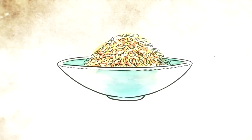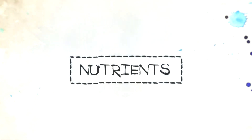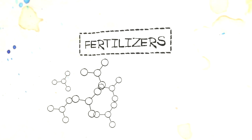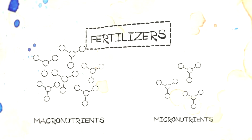Everyone knows that in order to be healthy you must eat right, sleep right, and exercise. But what about plants? Do they also need to do the same as humans to stay healthy? Like humans, plants need a diversity of nutrients to thrive. These nutrients are commonly called fertilizers — nitrogen, phosphorus, and potassium along with other nutrients are added to soils.